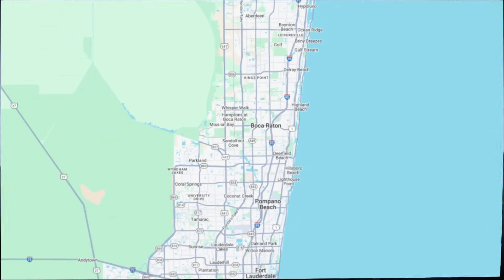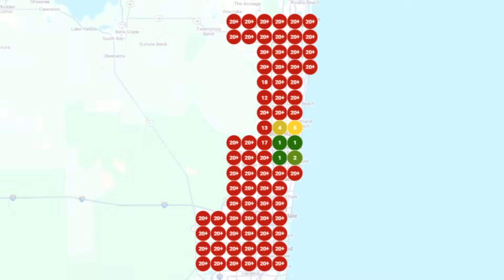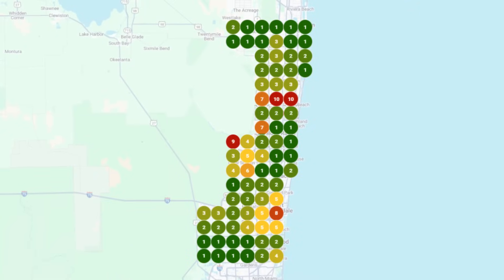A few weeks ago, a small business owner in Boca Raton, Florida reached out to me because his Google Maps listing was basically invisible. After using the exact tricks I'm about to show you, his rankings shot up in just a few days, going from nowhere to right in front of customers searching for his services.